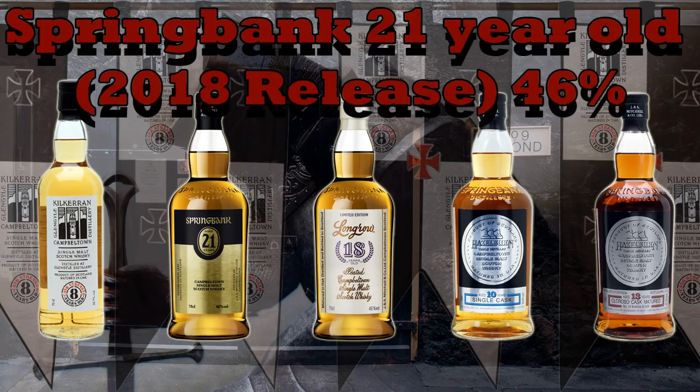Let's move on to the Springbank 21. Springbank 21 just has that kind of mystique - I remember when I first started in the whisky industry everybody went on about the Springbank 21 and it was a regular part of the core range back in the day. I have an old bottling of the 21 in my collection from when it was a bit more affordable. Let's see what the nose gives us.